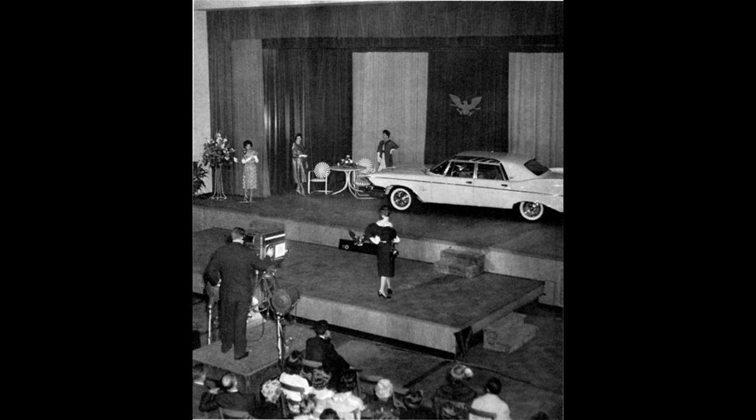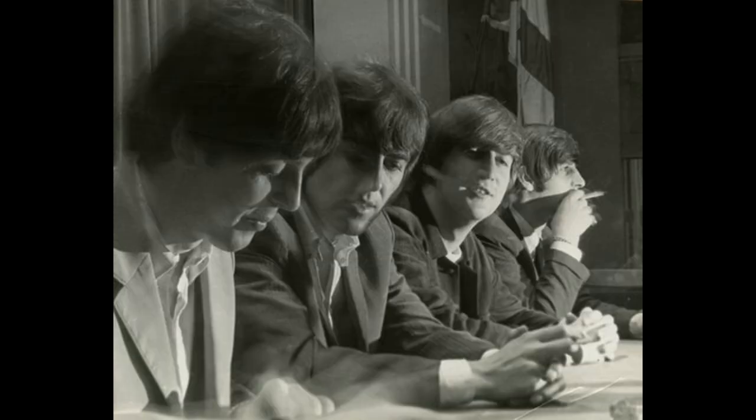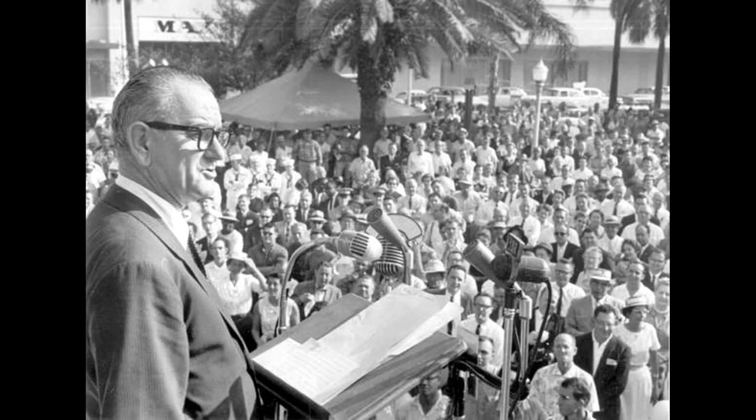Speaking of the future — the future came to Jacksonville in 1964: the Beatles. They were a British band and a legend, and they were uniquely significant to Jacksonville because they insisted that their concert at the Gator Bowl, held after Hurricane Dora, be desegregated. That took a lot of courage. John Lennon died in 1980. Paul McCartney and John Lennon were great songwriters. President Lyndon Johnson is here in Heming Park, talking about the Great Society and campaigning. Florida was critical for his victory — he would win in a landslide.